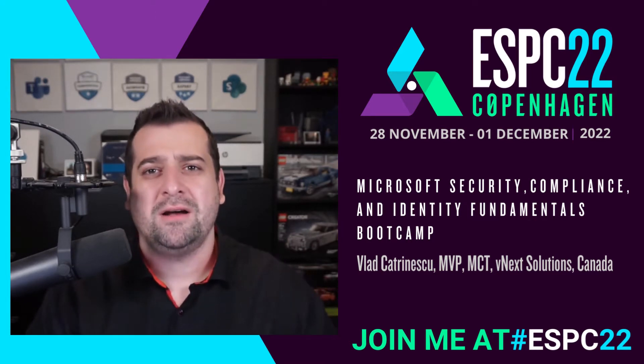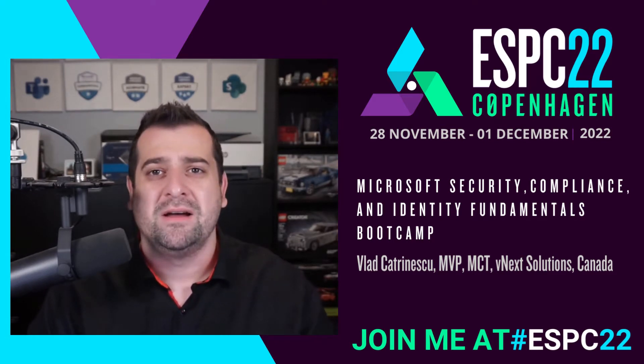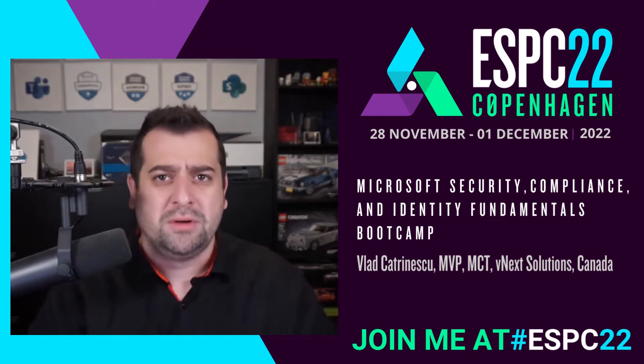Today, I want to talk to you about my full-day tutorial happening on the first day of the conference, which is called Microsoft Security, Identity, and Compliance Fundamentals Bootcamp.